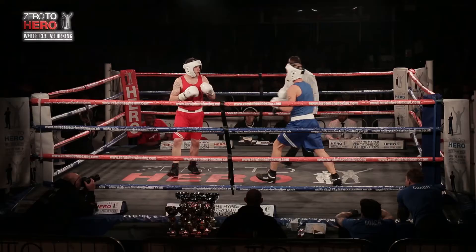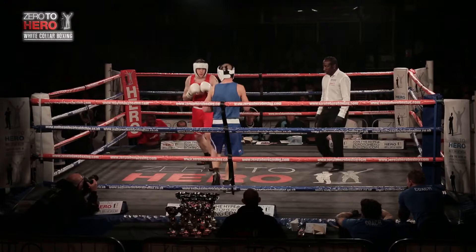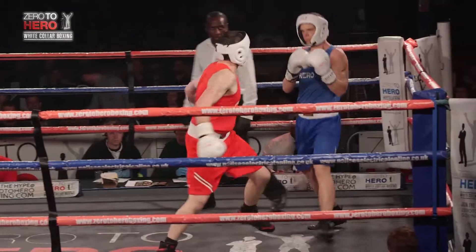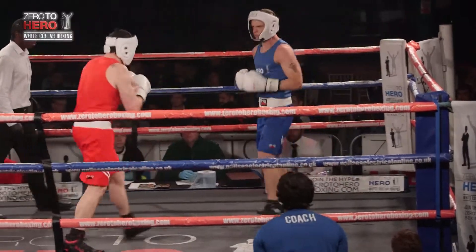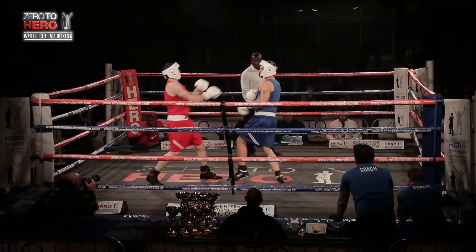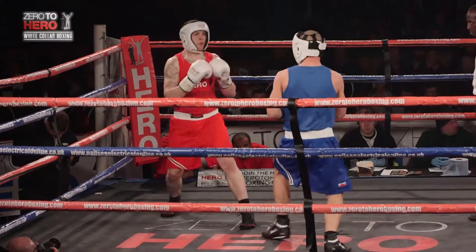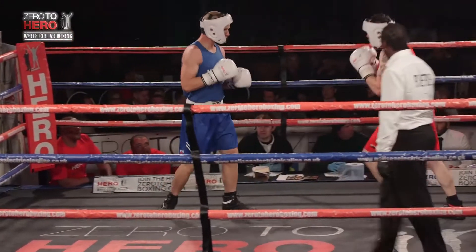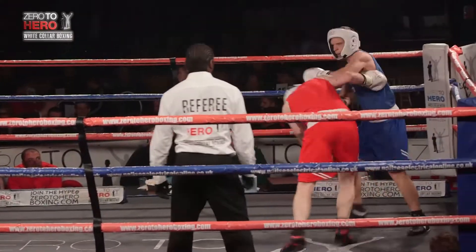Teasing, waiting for that shot, trying to lure the other man onto a shot and then replying. And as you can see, both men relying heavily on the jab, looking to work behind it to build everything else.